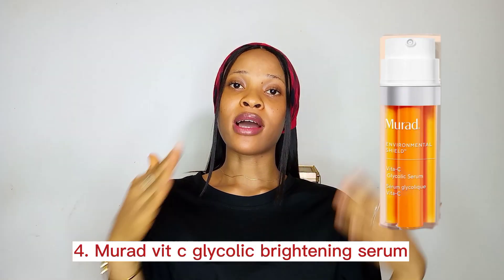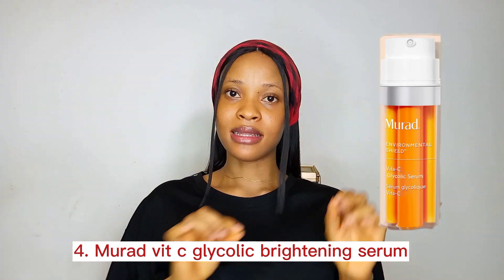The fourth one on my list is the Murad Vitamin C Glycolic Brightening Serum. Some of you might have heard of this serum and some might not, but it's a great brightening serum because it contains glycolic acid, which is an AHA — an exfoliant. It's going to help brighten your skin by exfoliating away dead cells and bringing out new cells. So if you're looking for a skin brightening serum, the Murad Vitamin C Glycolic Brightening Serum is another one to look out for.